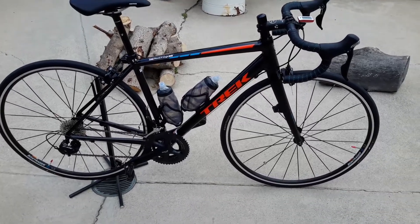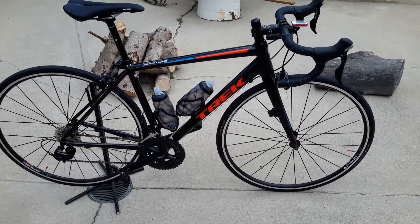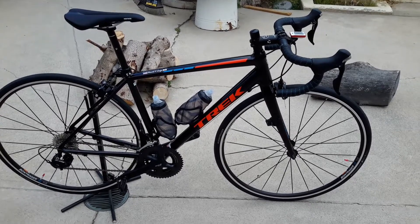Hello everybody. Today we're going to talk about my brand new 2017 Trek Emonda ALR5.